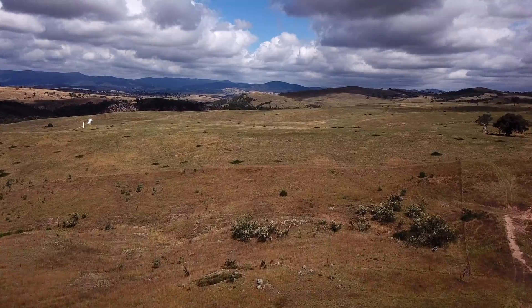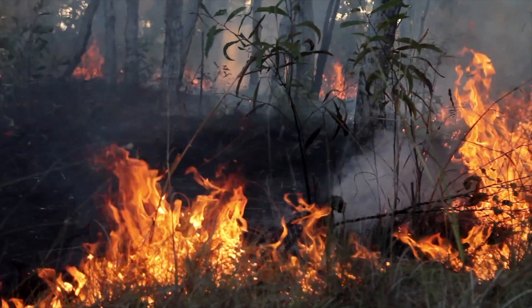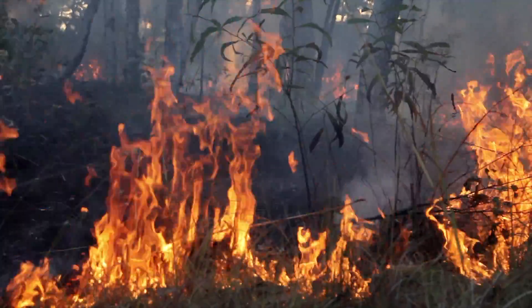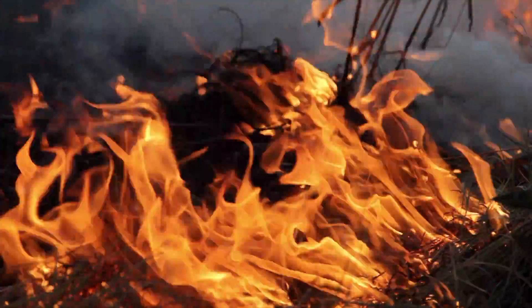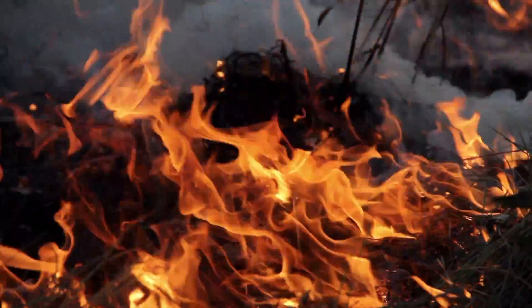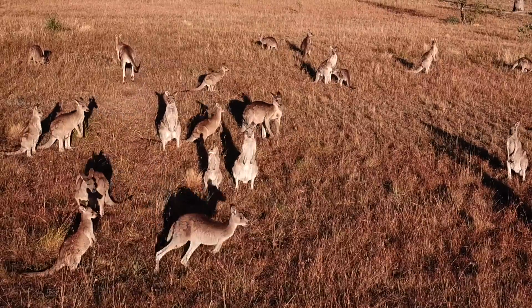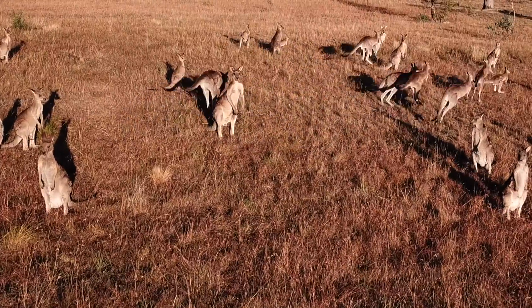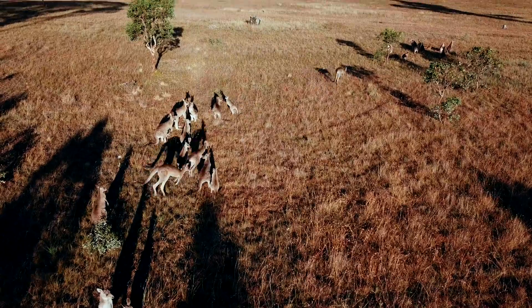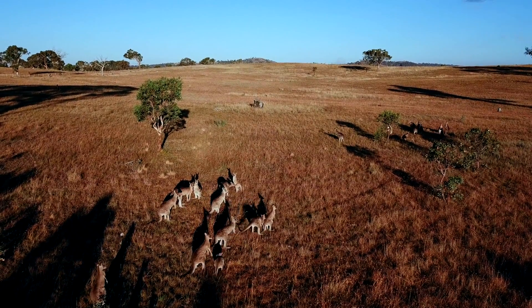For thousands of years Australian grasslands have been shaped by cycles of disturbance. Fires periodically moved through the landscape and plants and animals evolved ways to cope with or even thrive on cycles of fire and regeneration. Kangaroos and other herbivores grazed widely across the grasslands, suppressing the growth of plants and creating spaces for other species to exist. This led to the huge diversity of plant and animal life that we see in grasslands today.